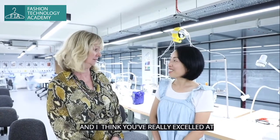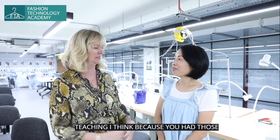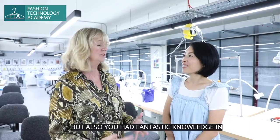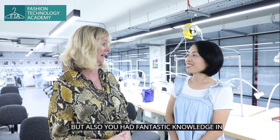I think you've really excelled at teaching, I think because you had those skills of organisation and time management. But also, you had fantastic knowledge of pattern cutting, didn't you?